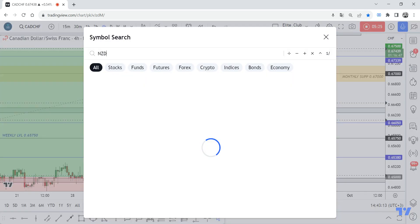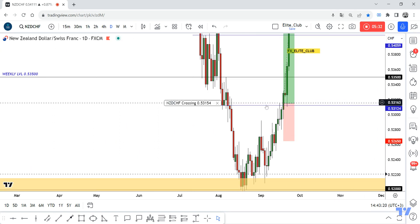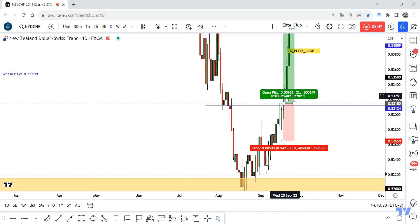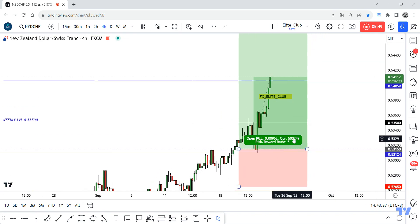The last one is BCHF — it was a very simple setup. The 0.53100 level was a very important previous support and resistance. It pushed the price to the downside and the price couldn't close above it for more than two weeks. Finally the price closed above; I waited for the price to go back and test the broken resistance, then I entered. I am now at 100 pips, zero drawdown.